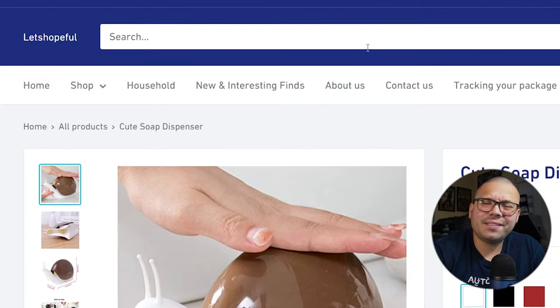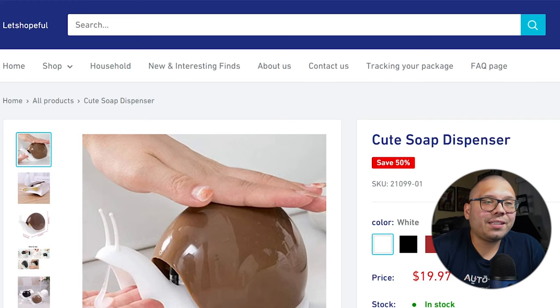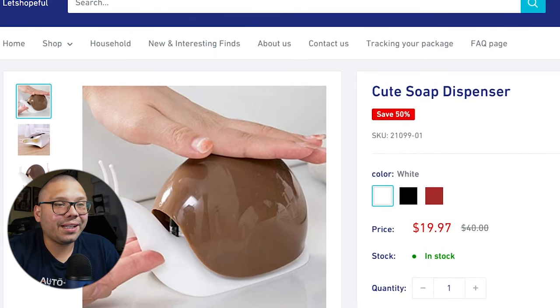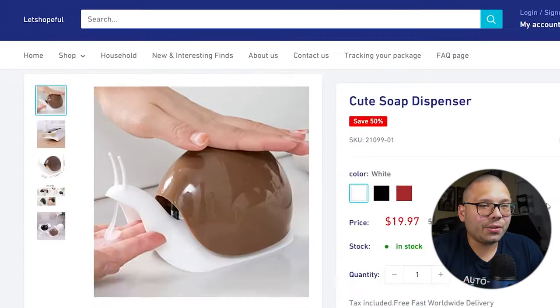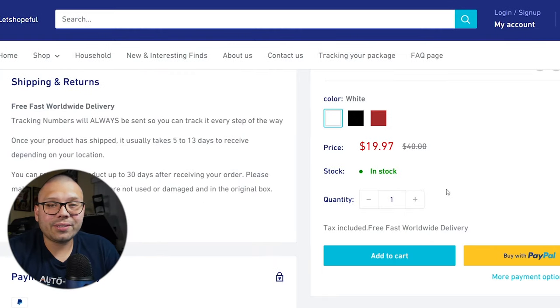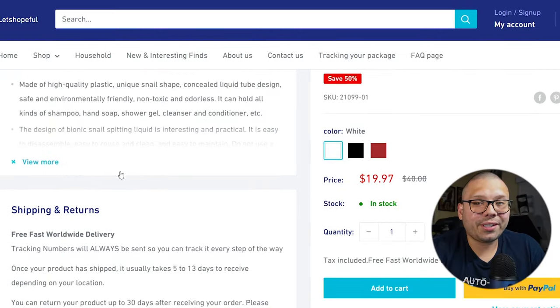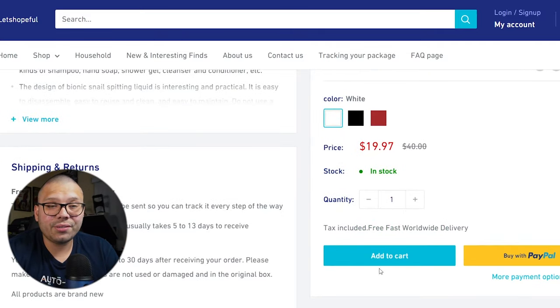Let's take a look at the seller's website. The name has absolutely nothing to do with the item — there's no correlation, no relevance. The website itself is giving me some Bed Bath & Beyond vibes, probably because of the color scheme — the blues, the gray, and the whites. The product is selling for $19.97 with free delivery. The layout isn't that bad — I like the fact that it's not cluttered. Everything is on the left-hand side. As you scroll down, the checkout stays in place, which makes it easy for customers to add to cart.